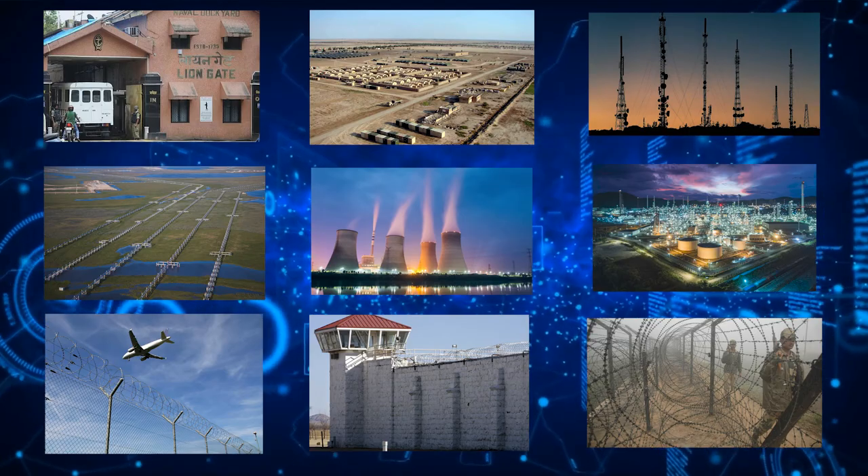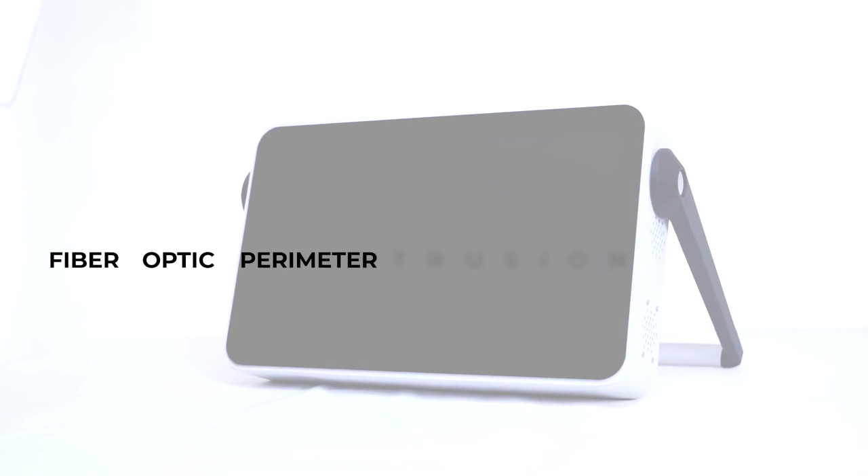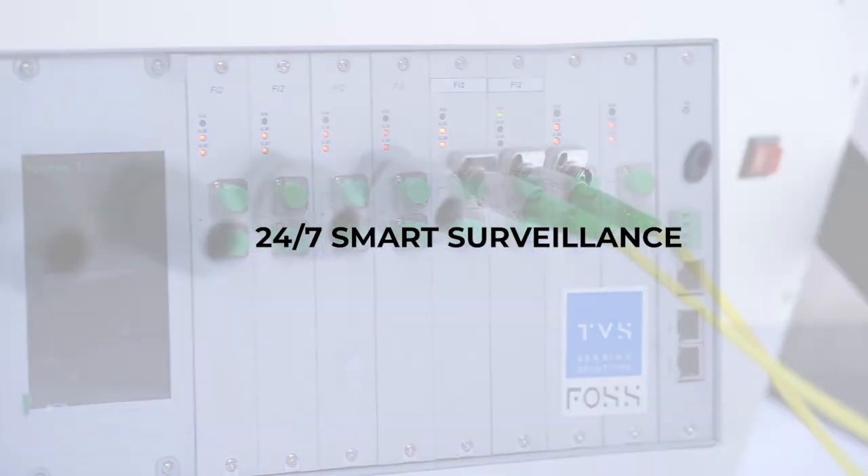For all security-related concerns, Fiber Optic Sensing Solutions offers a one-stop solution with FOPIDS — Fiber Optic Perimeter Intrusion Detection System — providing 24x7 smart surveillance.